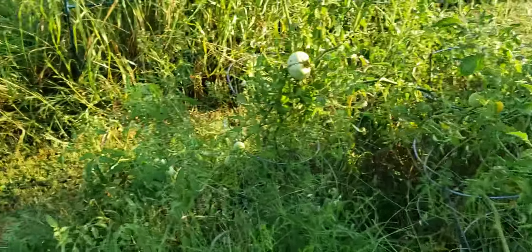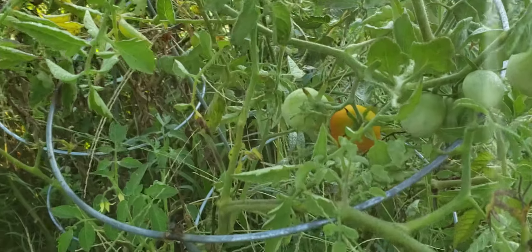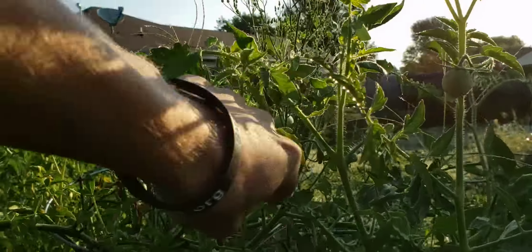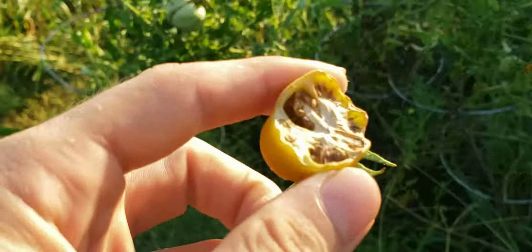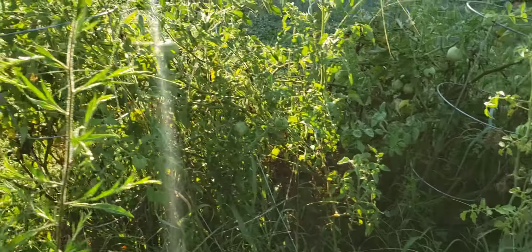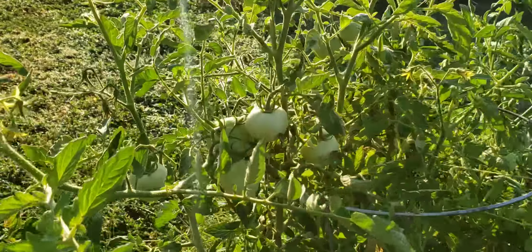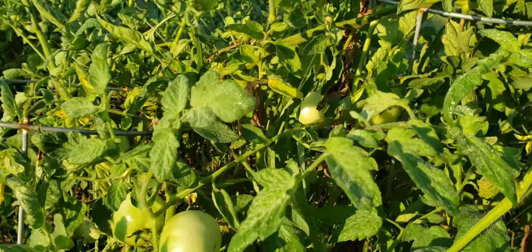Sadly it seems the Cherokee purple plant only does like two legitimate harvest rounds and then — I need to fertilize my garden. We're just waiting on all these to turn red.